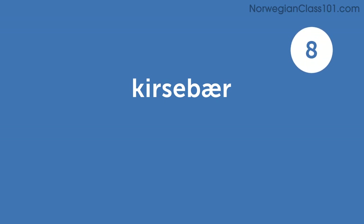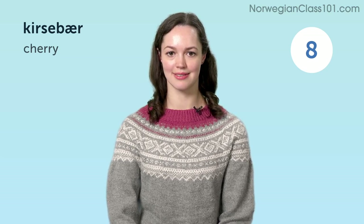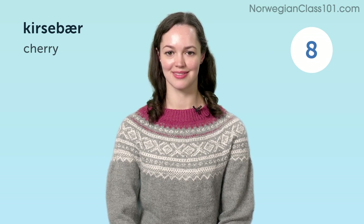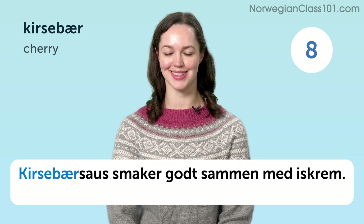Kirsebær. Cherry. Kirsebærsaus smaker godt sammen med iskrem. Cherry sauce tastes great with ice cream.